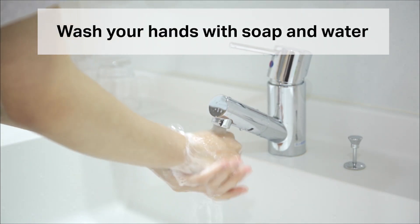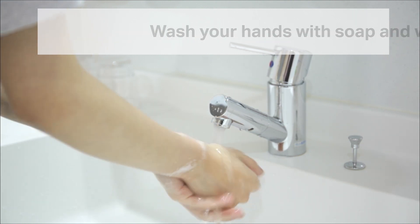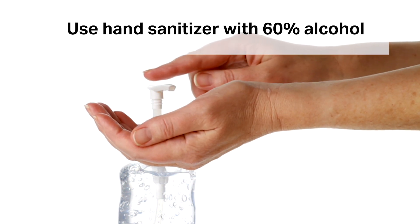Wash your hands often with soap and water for at least 20 seconds — after going to the bathroom, before eating, after blowing your nose, coughing or sneezing, and when they're visibly dirty. If hand sanitizer is your only option, use one with at least 60% alcohol.